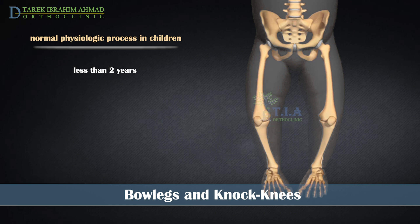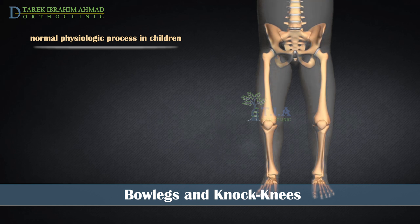Bowlegs in children under 2 is a normal part of development. You may notice the bowing getting worse by 18 months; however, the bowing will slowly improve. When the child is around 2 years, the legs have usually straightened.